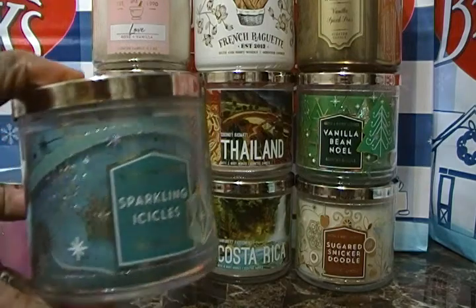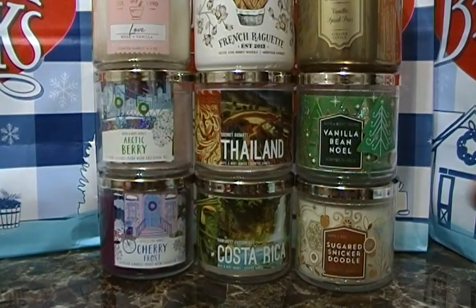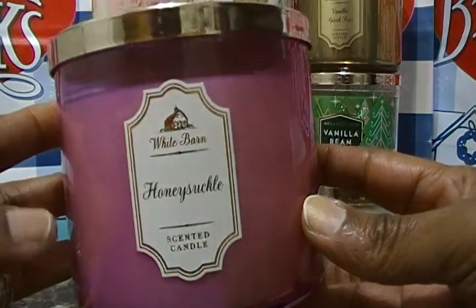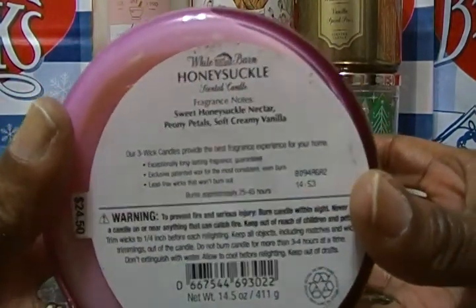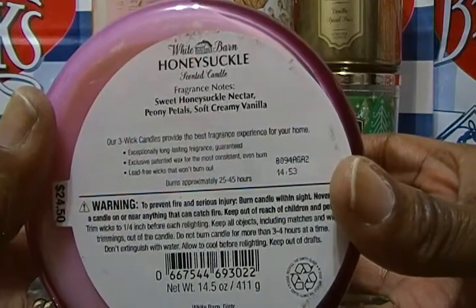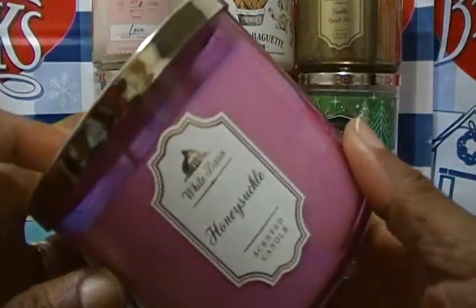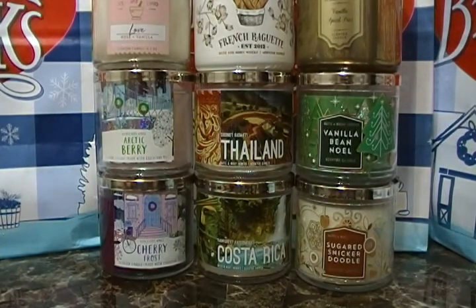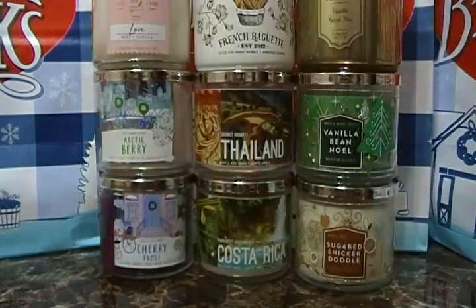That's a holiday candle — it may come in different packaging if they keep it as a core. Now let's go to a White Barn candle. This is Honeysuckle — we think this is a core candle. The notes are sweet honeysuckle nectar, peony petals, and soft creamy vanilla. It smells like nothing else but honeysuckle — smells really good. I like honeysuckle.